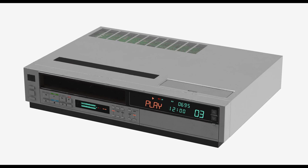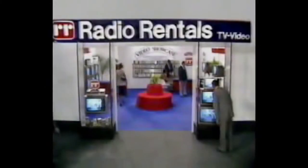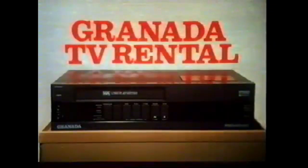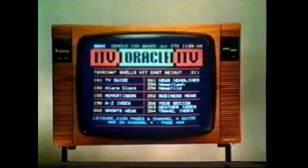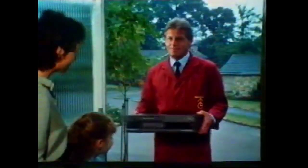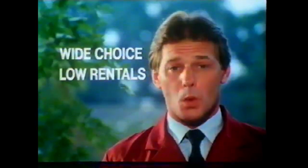VHS machines were available through the high street rental chains such as Radio Rentals, whilst Beta was seen as the more upmarket choice for people who wanted quality and were prepared to pay for it. By 1980, out of an estimated 100,000 homes with VCRs in England, 70% were rented. Since a lot of money — nearly £2,000 — could be spent on a system that might become obsolete, the main determining factor between Betamax and VHS was the cost of the recorders and recording time.